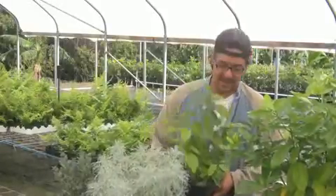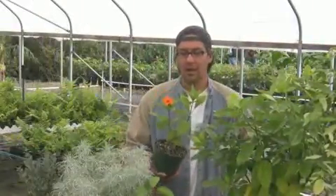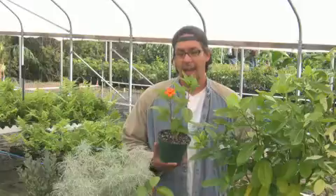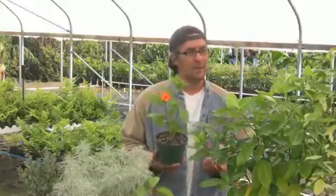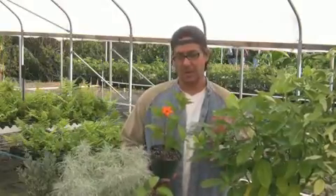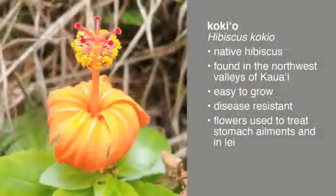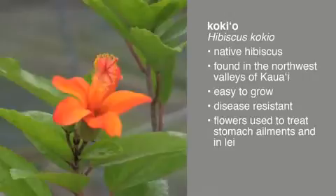Our next plant is called Kokio — this particular native hibiscus is only found in the northwestern valleys of Kauai. In Hawaii, a lot of people are familiar with hibiscus flowers, but typically most of the hibiscus you see in people's landscapes aren't the native ones. We have native red hibiscus, native white hibiscus — which are the only naturally fragrant hibiscus in the world — this bright fluorescent orange hibiscus, a native pink hibiscus, a purple hibiscus, and even a yellow hibiscus, which is our state flower called Ma'ohauhele.